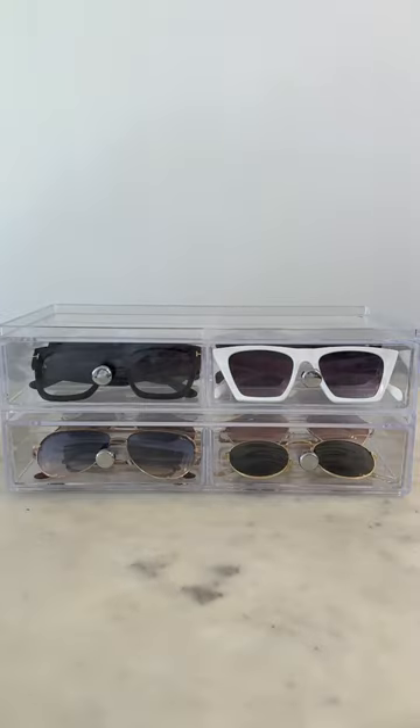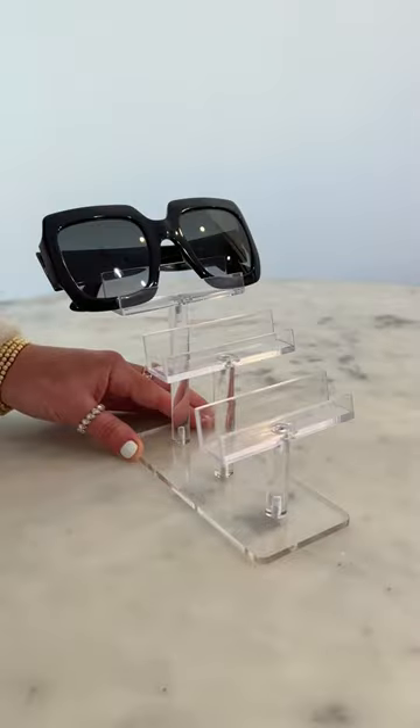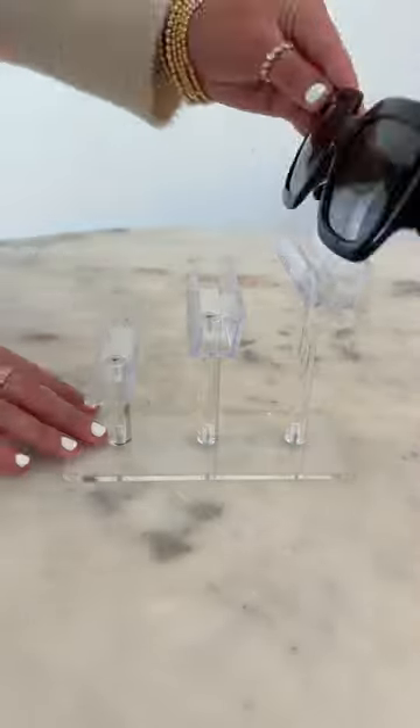Three: for my sunglasses I use this acrylic organizer. They are stackable and work as pull-out drawers that fit six pairs in each level. Or four: to display your three favorite pairs, try this three-tier stand.